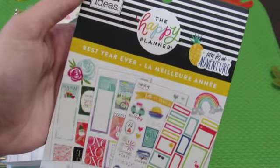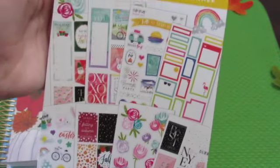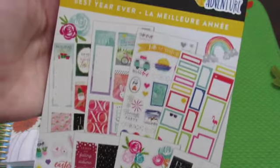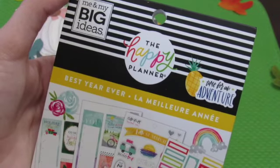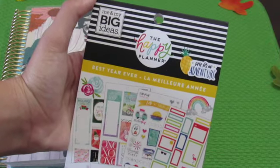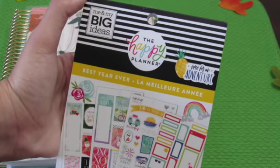These stickers are the best. These are from the Happy Planner and this is the 'Best Year Ever' pack. It has stickers for every occasion — for the fall, for Christmas. I purchased a similar pack last year and loved it, so I decided to purchase it again to decorate my planner specifically for the fall. So let's go right into the planning for next week.